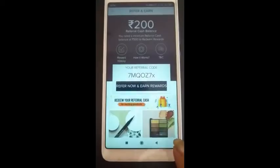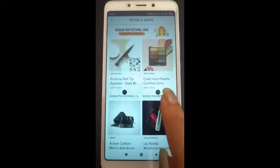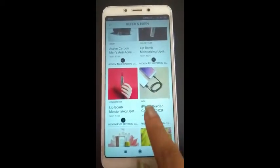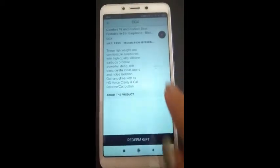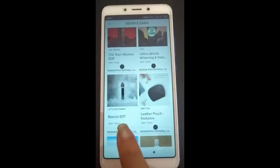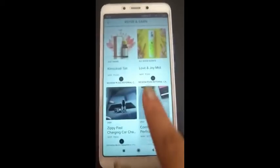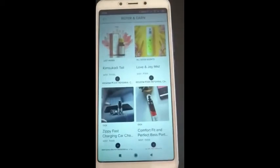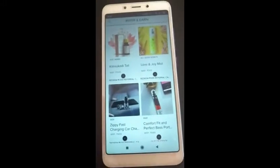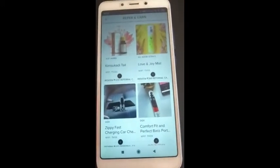Now look at the product options available. There is an eyeliner, a Color Icon, a Pilot, a Wet n Wild, a face pack, a lipstick, a data cable, a serum, a perfume, and earphones. There are options ranging from 1,100 down to 599 rupees, so you can redeem them. When your balance reaches a minimum of 500 rupees, you add products to your cart and place the order, and within 3-4 days you will receive a free gift box.